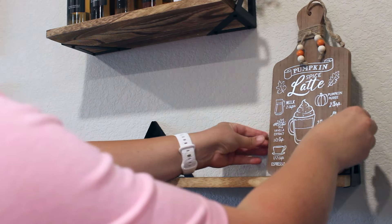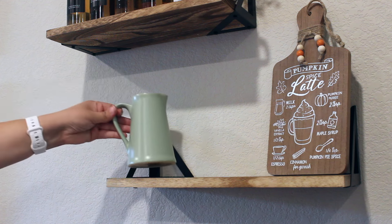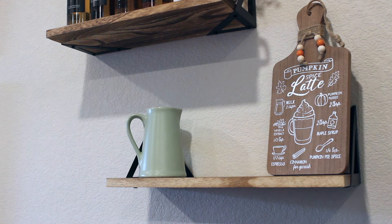And then below here I'm adding in this pumpkin spice latte recipe sign, a little pitcher with some eucalyptus, a Sherpa pumpkin, and one of my light-up pumpkin spice lattes. All of this is from Hobby Lobby as well.